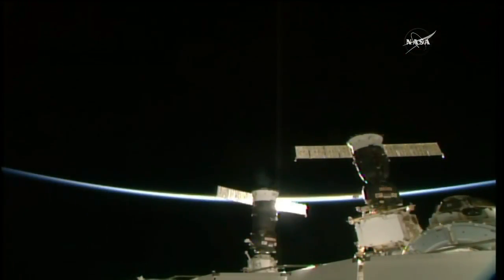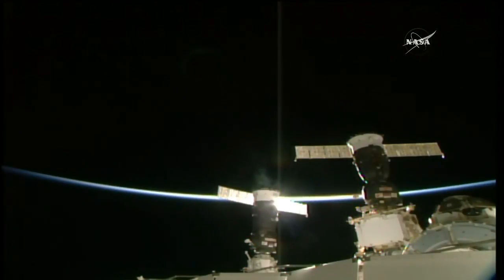This view now from another truss camera showing the newly arrived Progress 68 cargo craft on the left. On the right is the Soyuz MSO-5 spacecraft, one of the two manned Soyuz vehicles at the International Space Station's Rassvet module.